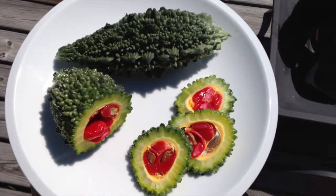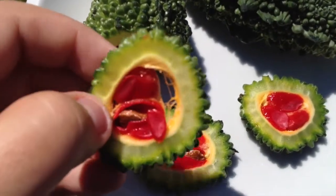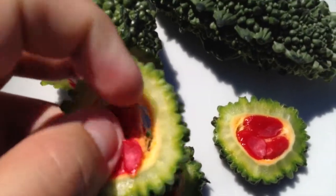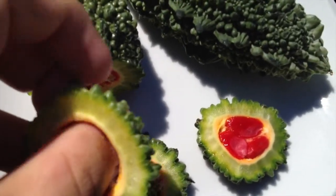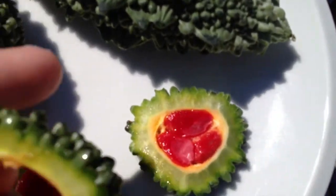And now for the taste test. This is the part where you just slice it up. I'm just going to take out the seeds on the inside.